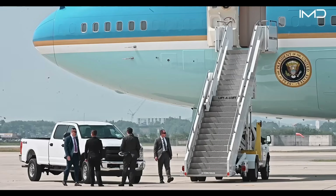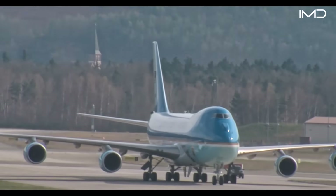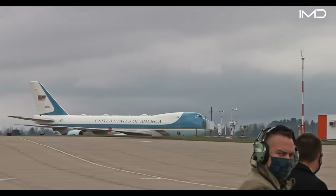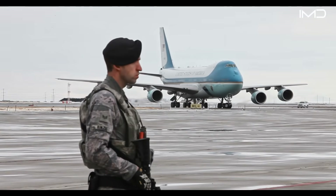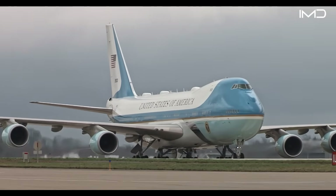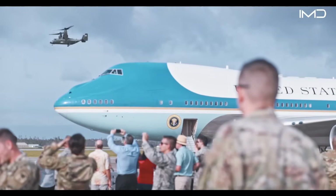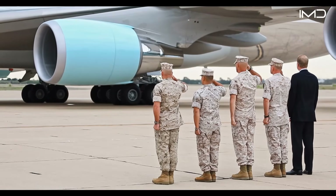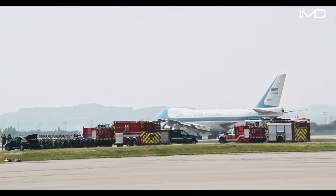The aircraft most people associate with Air Force One is far from ordinary, serving as a technological marvel of aviation and command. The role is currently filled by one of two highly modified Boeing 747-200Bs — massive aircraft equipped to function as airborne command centers at 30,000 feet. Painted in the instantly recognizable light blue and white color scheme with 'United States of America' emblazoned across the fuselage, these aircraft are unmistakable symbols of American power.